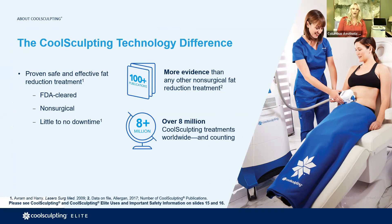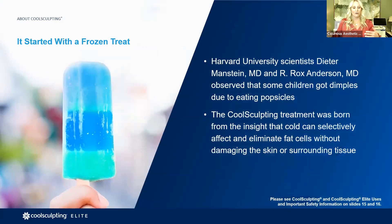We offer CoolSculpting at our Easton and Upper Arlington locations. A lot of people want to know how this all started. Way back, there were some landmark clinical studies in the 1970s that showed that fat can actually be innervated or decreased by repetitive cold exposure.